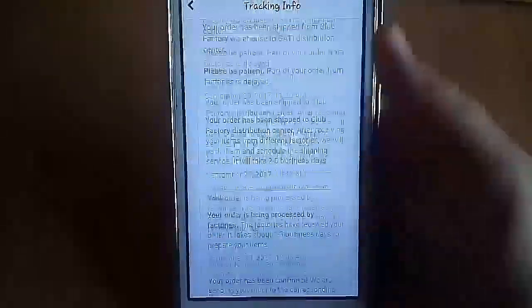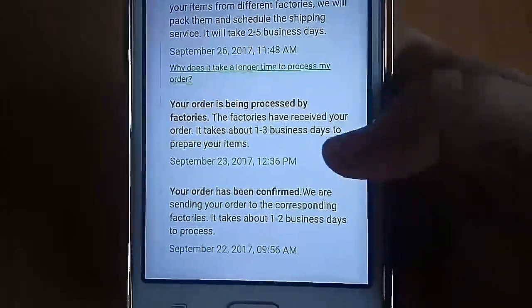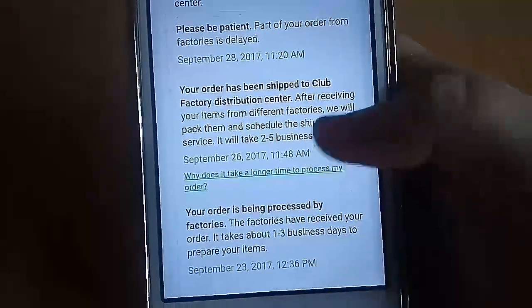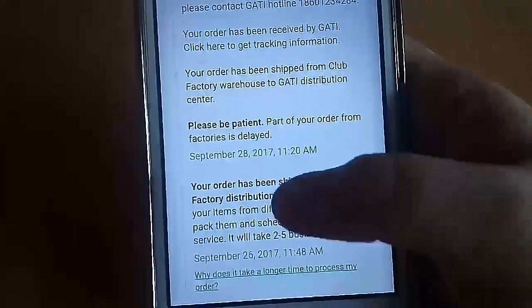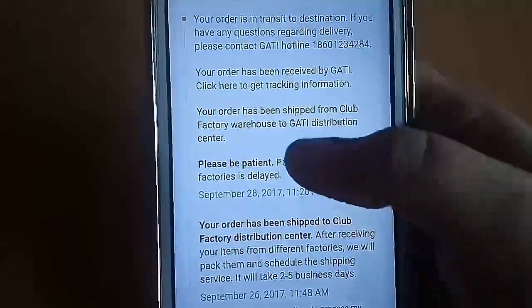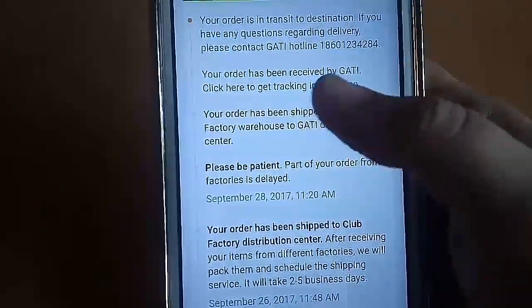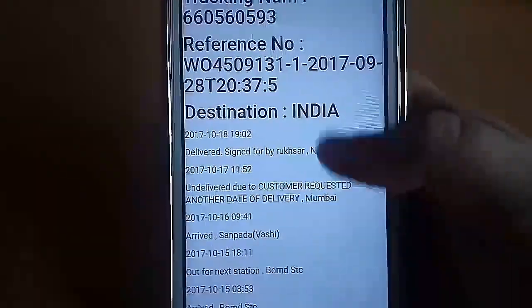You get a tracking link here — click here to check your tracking. The first entry says September 22, 2017: your order has been confirmed. Then the next day, September 23rd, your order is being processed. After three days, September 26th, it ships from the Club Factory distribution center. Then my order got delayed — 'please be patient, part of your order from factories is delayed' — that's September 28th, a two-day gap. The same day I got a message that my order has been shipped from Club Factory warehouse to Gathi distribution center.